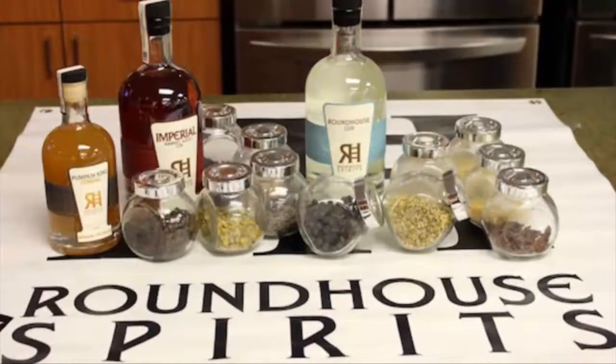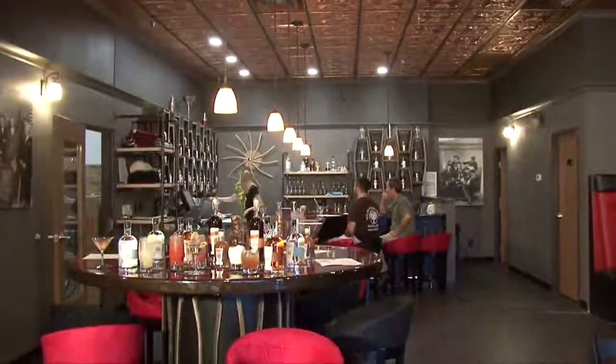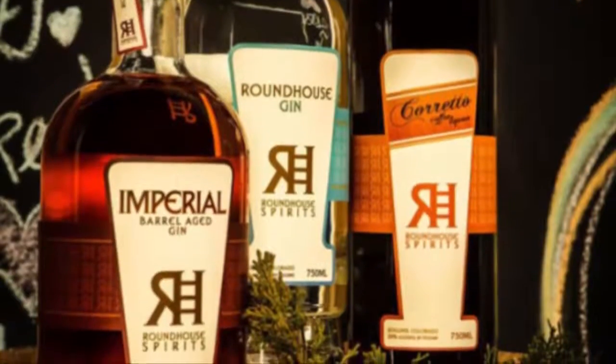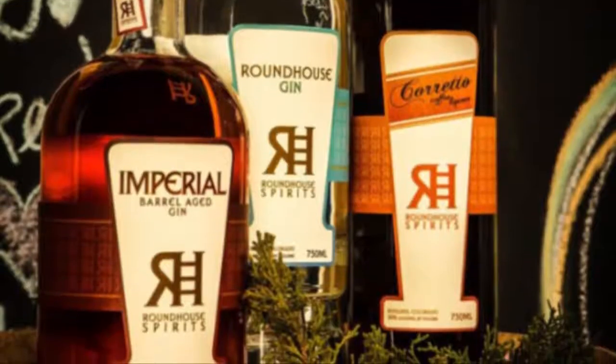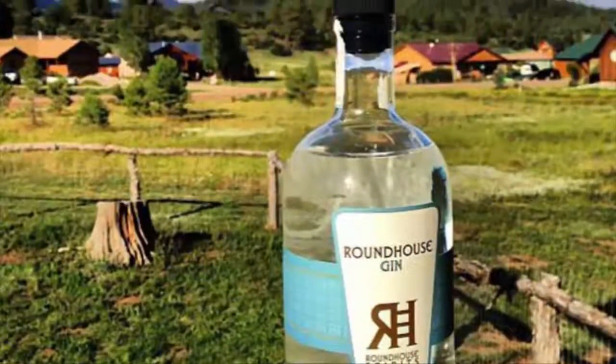Roundhouse has been open for six years now. We've been in this location for four. We are all over the state of Colorado. We're also in other states like New York, New Jersey, Connecticut, Maryland, D.C., Illinois. And we're also now in Europe.